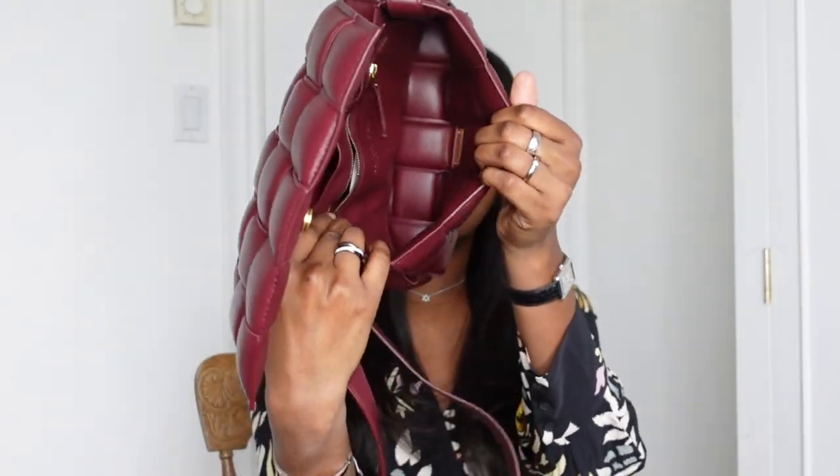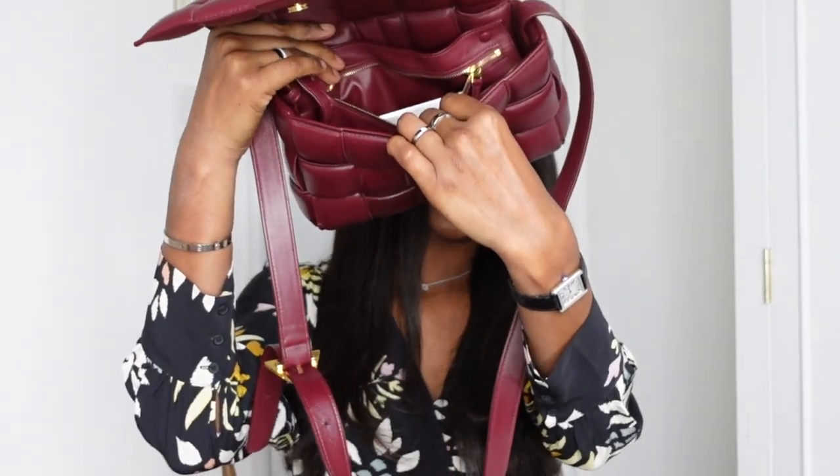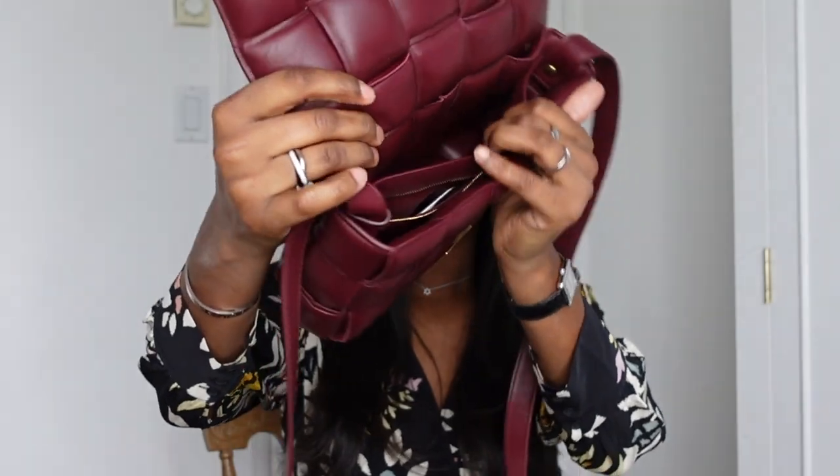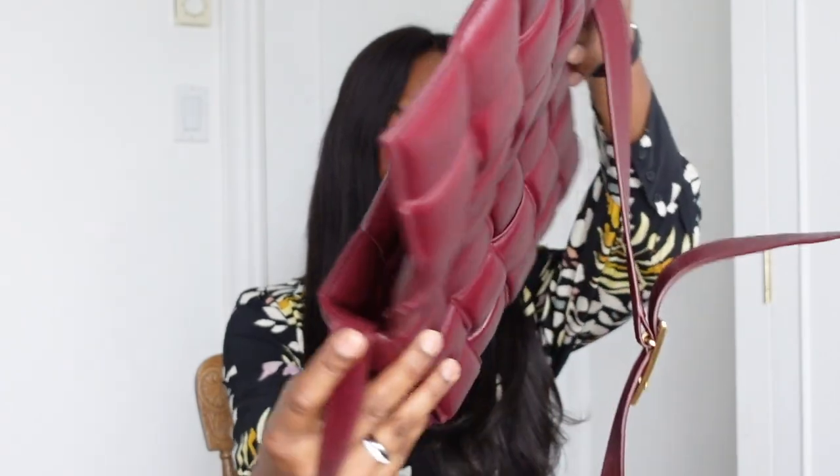Now it is empty, except I just left the authenticity card in it — I always do that. So, the compartments: you have the main compartment, which is where I put most of my things. Then you have another compartment with a zipper — that's where the authenticity card still is. And then you have this back compartment as well. As for the straps: you cannot remove them. You have the straps; you can see them on the side, inside here as well. I do not find it that spacious — so that's definitely a con.